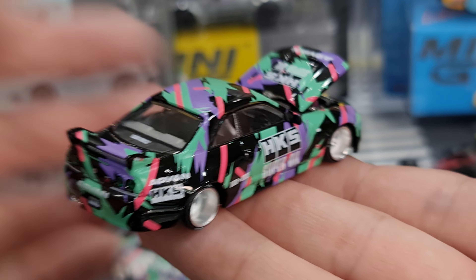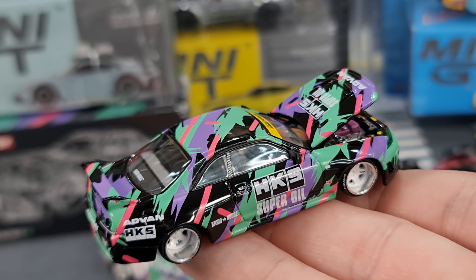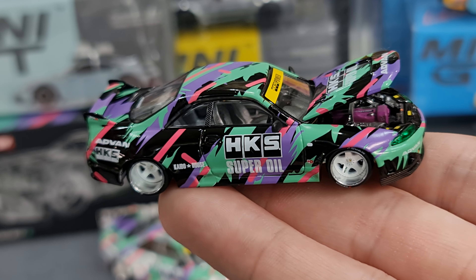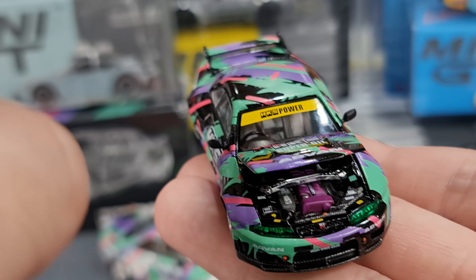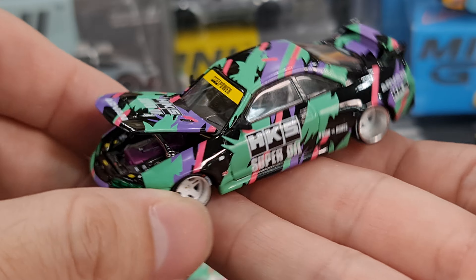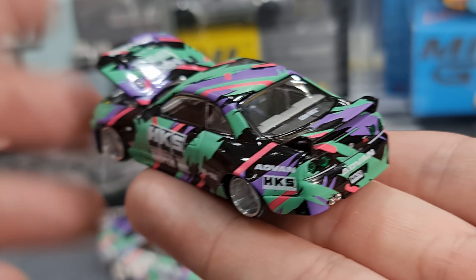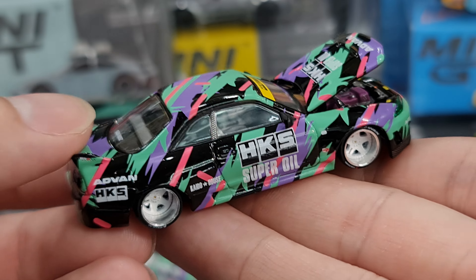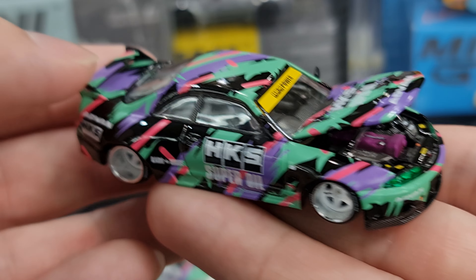In my view, this R33 is one of the nicer Kaido House castings and designs because it doesn't have crazy fenders or crazy flares. It has a more rounded look — more like an extension of the original stock body rather than a bolt-on addition. Same with the Civic EF — the Kaido modification is very subtle. That's probably one of the reasons why this R33 is such a hit, and quite a few people try to chase after all its variants.